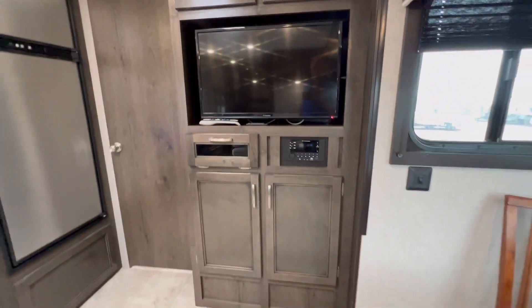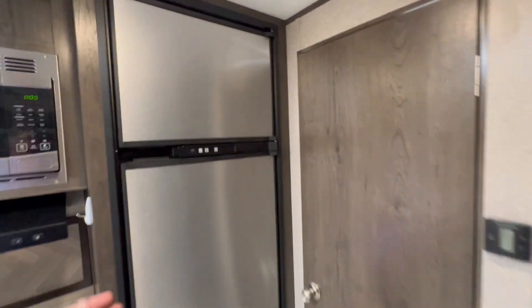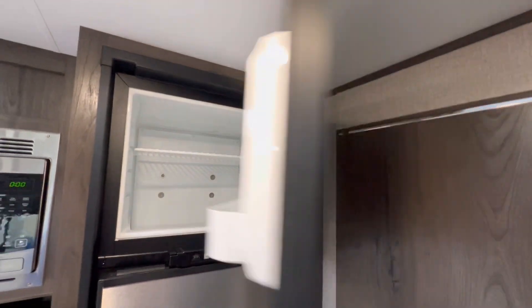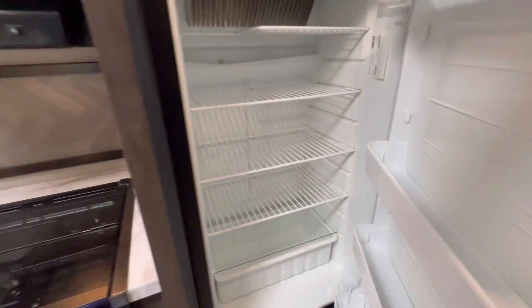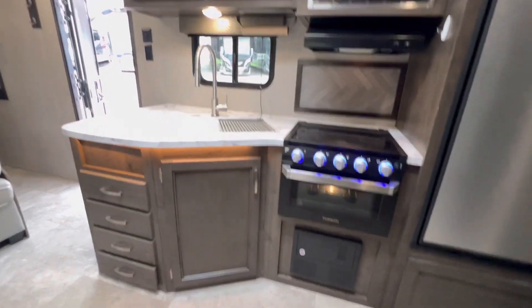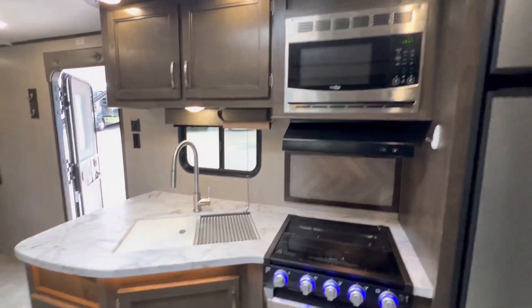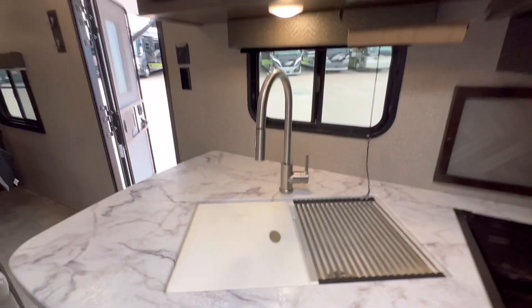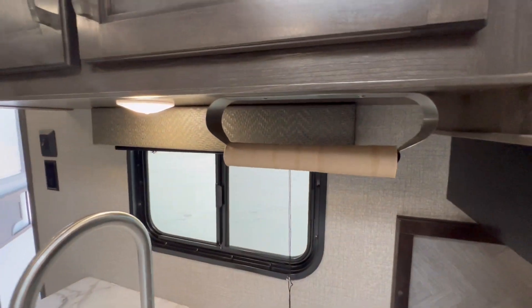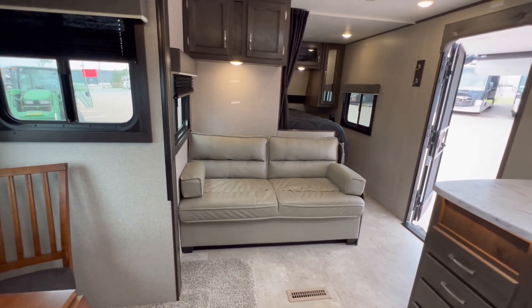Up back, we've got a Furion TV and stereo. Norcold fridge — this Norcold fridge works on propane and electricity. Very nice. Looks like the previous owners have kept this extremely clean. We've got a Furion oven, three-burner stove, High Point microwave, beautiful countertops, dual sinks. This sofa converts into a bed.